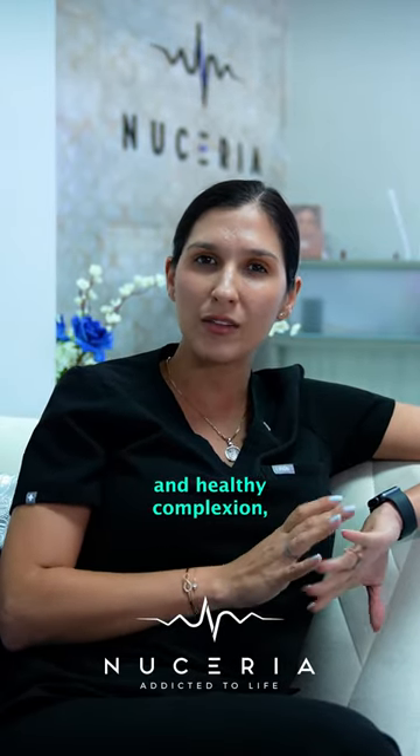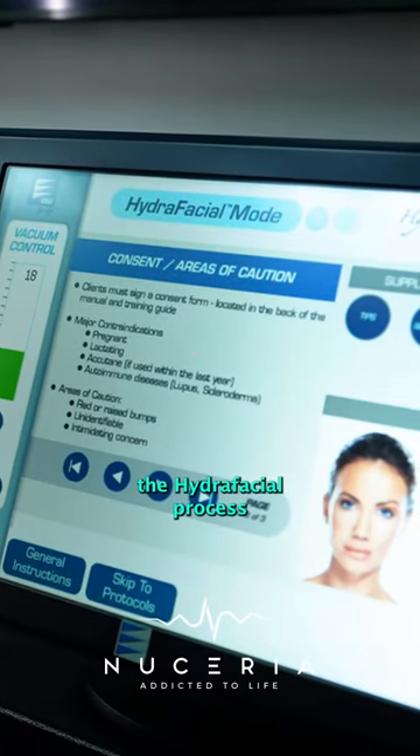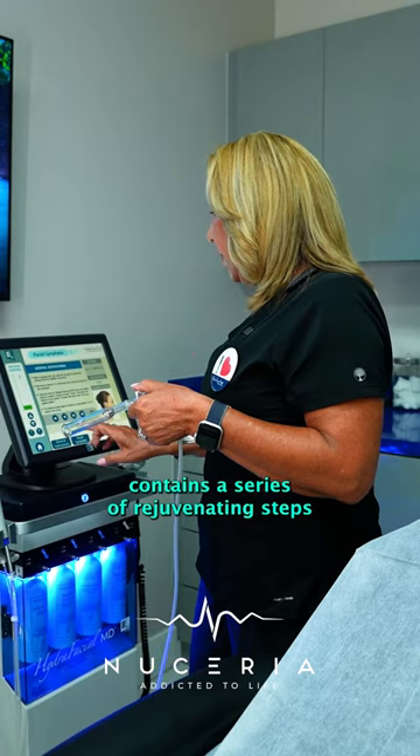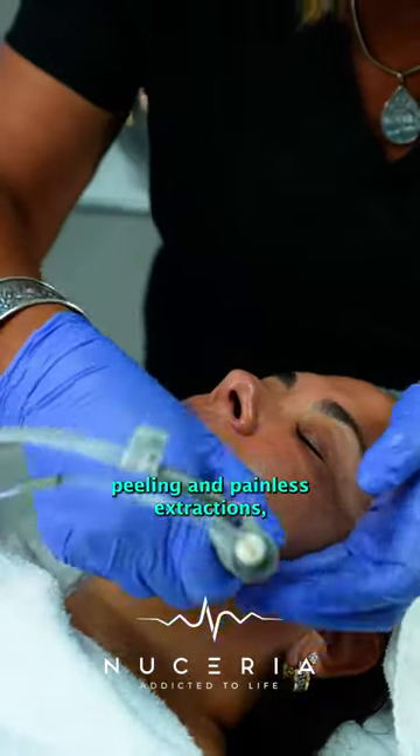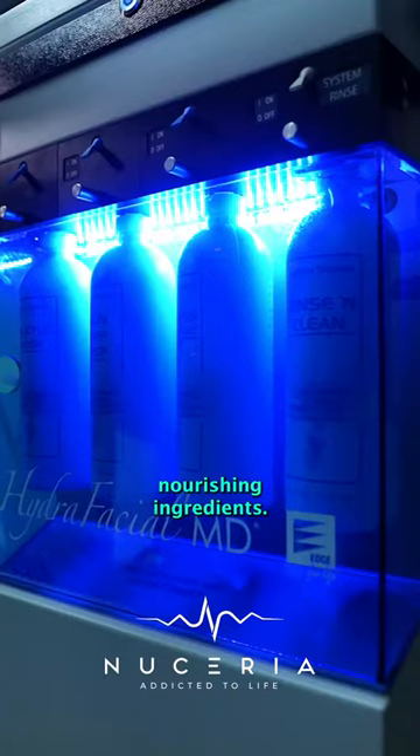For those seeking a glowing and healthy complexion, the Hydrafacial process contains a series of rejuvenating steps, including cleansing, peeling, and painless extractions, all enhanced with powerful, nourishing ingredients.